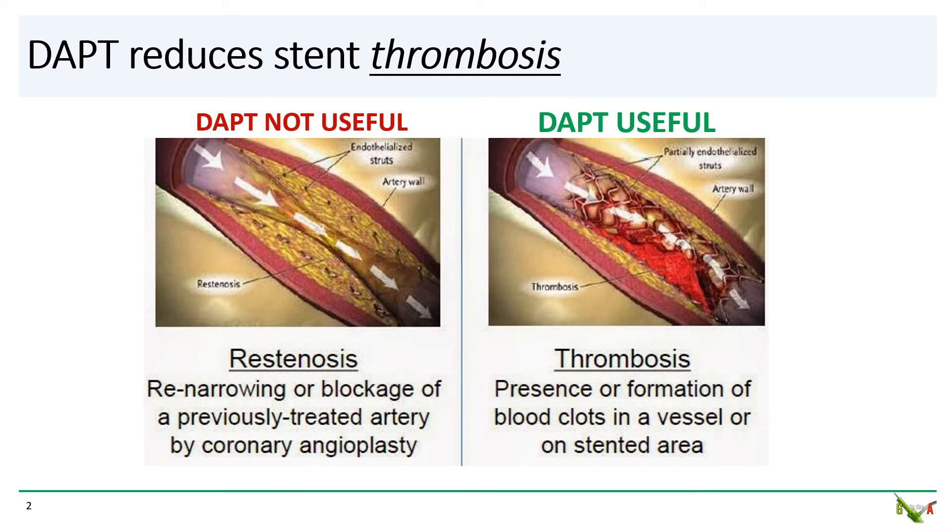It's important to remember that the purpose of DAPT is to reduce the risk of stent thrombosis — in other words, clotting of a stent — which is often a sudden catastrophic process. Stent thrombosis is very different, but sometimes confused with stent re-stenosis, which is the slow gradual regrowth of tissue inside the stent. DAPT has no effect on stent re-stenosis. Stent re-stenosis is controlled with antiproliferative agents, such as everolimus, which are slowly eluted from the drug-eluting stent.